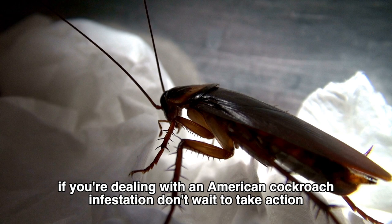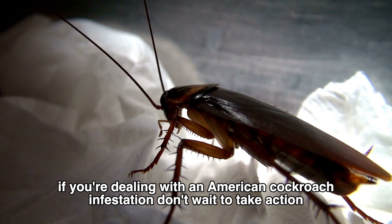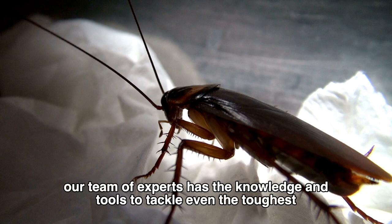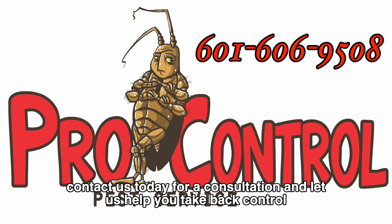If you're dealing with an American cockroach infestation, don't wait to take action. Contact our team at ProControl Pest Service, LLC, and let us help you get rid of these pesky pests once and for all. Our team of experts has the knowledge and tools to tackle even the toughest infestations, and we're dedicated to keeping your home or business safe and pest-free. Contact us today for a consultation and let us help you take back control.